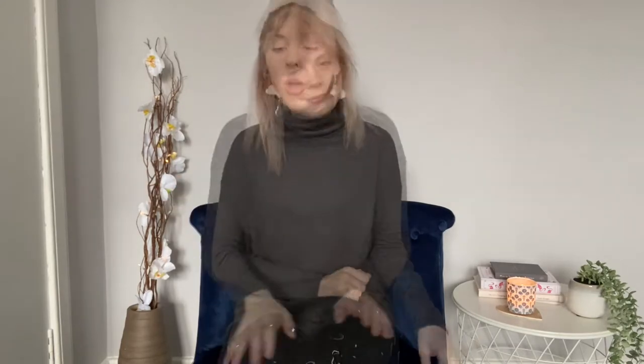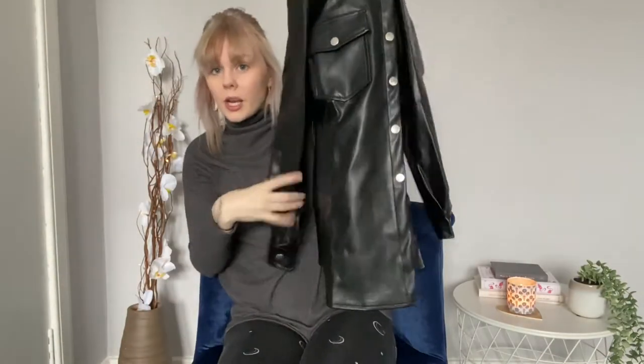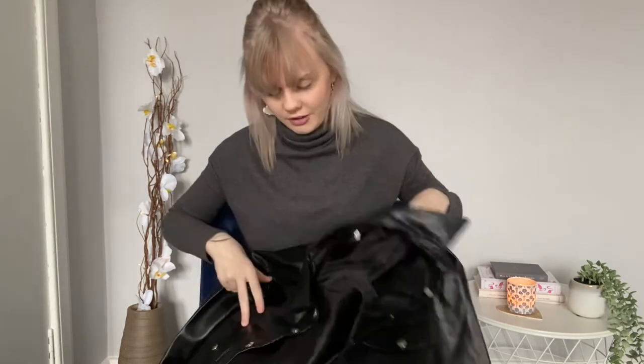This is something I've already opened because I was really excited — it's a long leather jacket. It was meant to come with a belt, you can see the belt loops, but unfortunately it didn't. I contacted Shein on their chat service and within minutes they'd helped me. They said I could either return it or get a 30% discount, so I just took the discount.